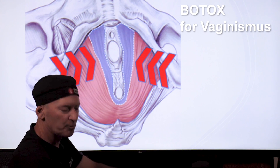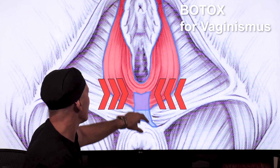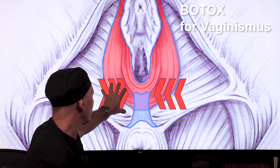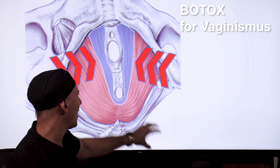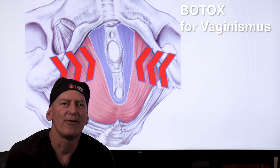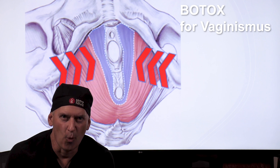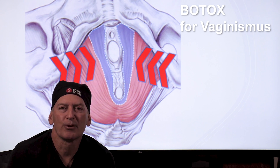The treatment is Botox injections along with vaginal dilator therapy. The Botox relaxes the muscles to allow the dilator therapy to happen, and once you're into dilator therapy, you can have enjoyable vaginal insertions with whatever you want. Problem solved, and that's how we treat it.